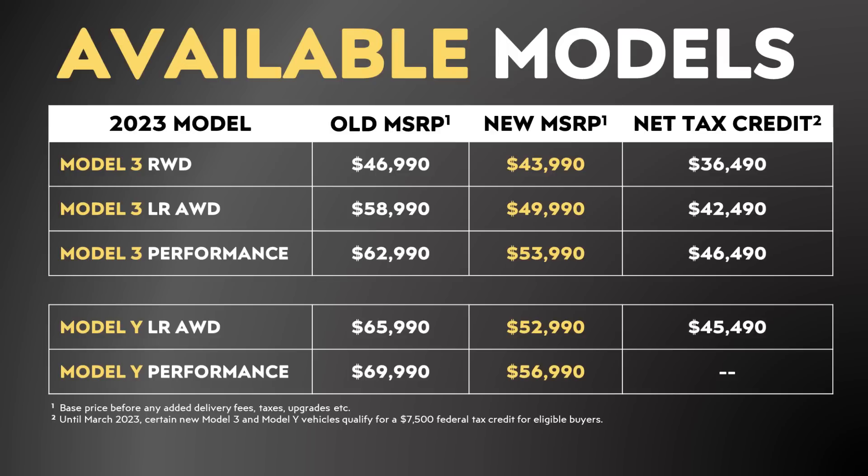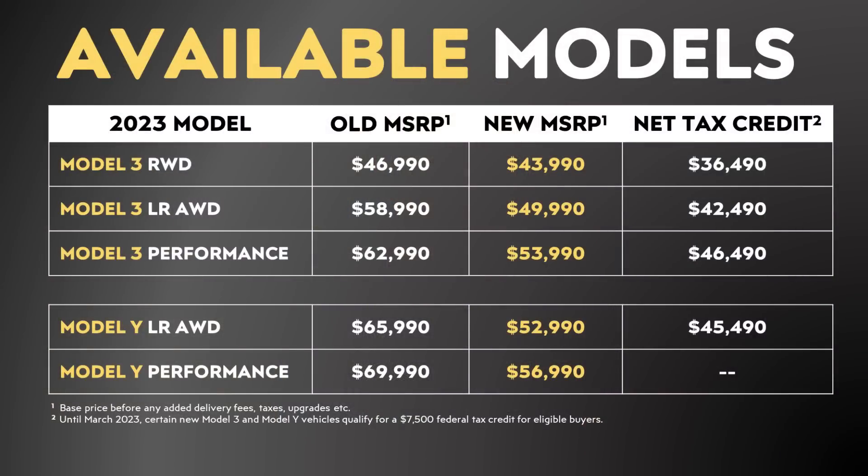Tesla has made some pretty drastic price decreases. For instance, the long-range all-wheel drive or performance Model Y can be purchased for $13,000 less than before. With these new price decreases, Tesla has added a note on their website that certain Model 3 and Model Y variants — pretty much everything except the Model Y performance — do still qualify, at least until March, for up to a $7,500 U.S. federal tax credit. So if you have enough income to have a tax liability of $7,500 or more and qualify for the full credit, the net price after that credit is actually quite low.